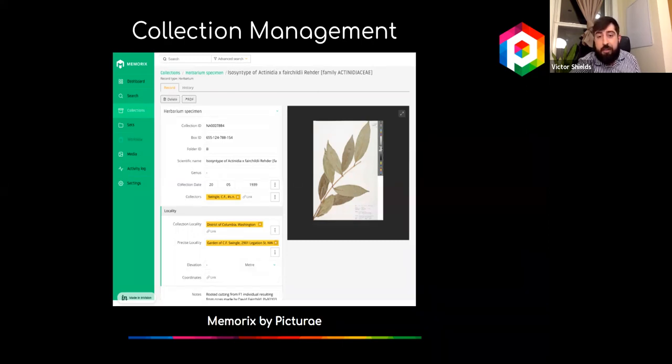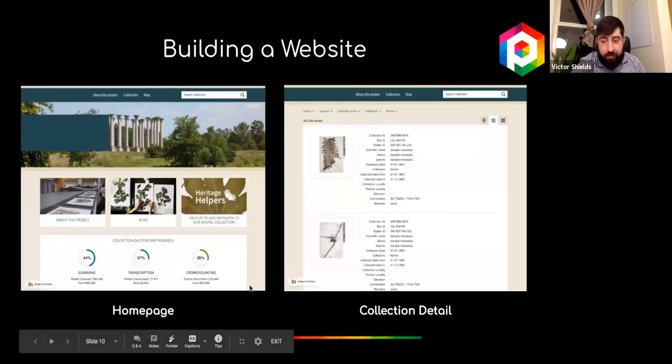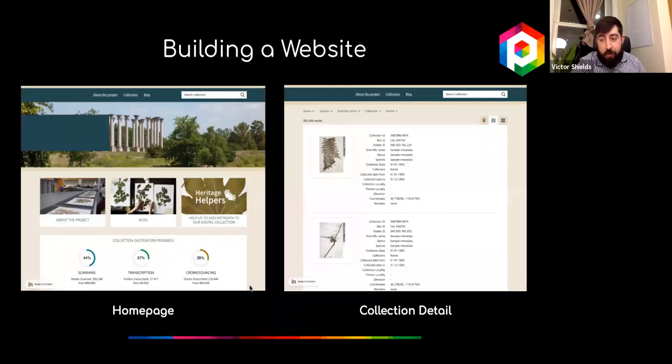After your data is registered in Memorix, we can design a custom-built website to showcase your collections online. Our team will match your institutional formatting and style to seamlessly work this component into your online presence. The images shown are mock-up designs for an upcoming herbarium project. We can adapt web pages to include content of your choosing, giving you full control over what data from your internal DAMS is visible and which is restricted.